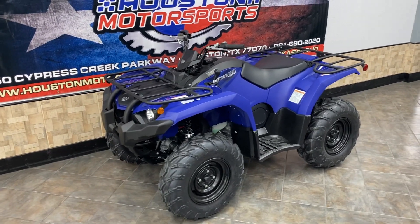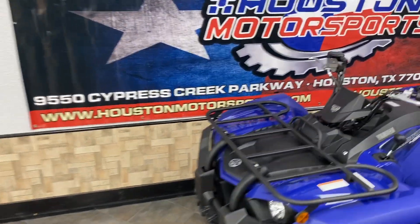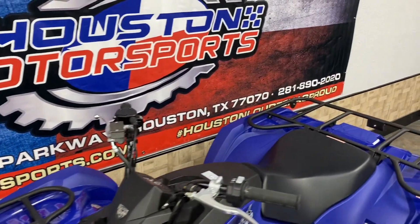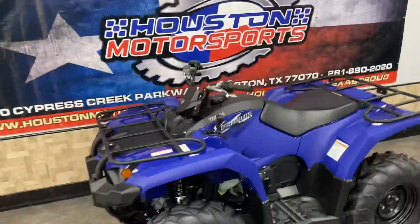Thank you guys so much. God bless. Come see us at 9550 Cypress Creek Parkway, as you can see on the banner, Houston, Texas, 77070. Phone number and email address are there — give us a shout. God bless you guys, thank you all so much.